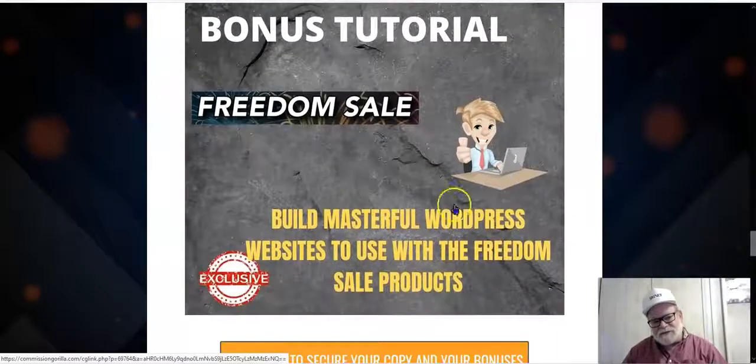Bonus tutorial number three is how to build masterful WordPress websites to use with the Freedom Sale products. A nice-looking website that's easy to navigate and loads quickly is a huge asset for anybody in online business — it's your online store. If you can build a nice, pleasing, attractive, eye-catching website, you're that much further ahead from the start, rather than having a plain, dreary, dry website that's not appealing at all. This tutorial will teach you how to create masterful WordPress websites in a very short period of time.